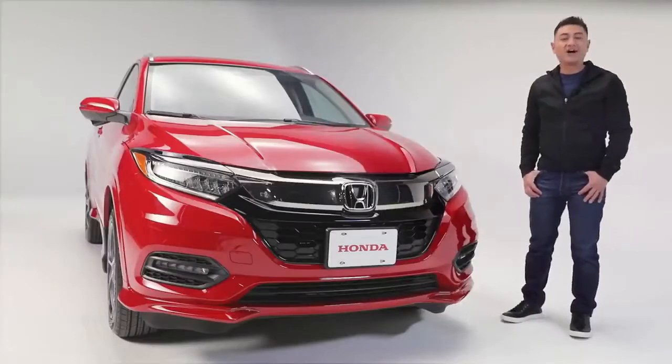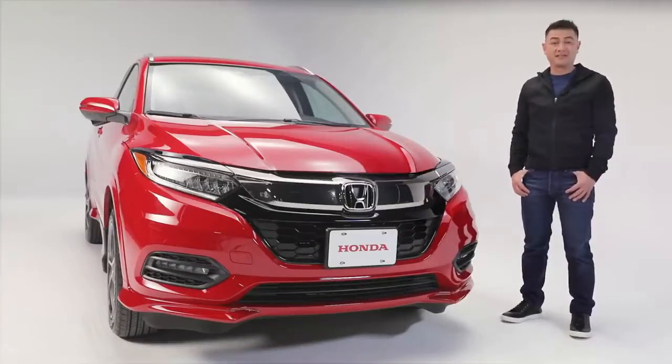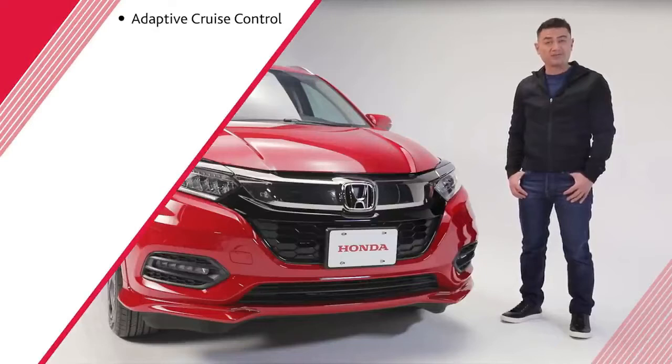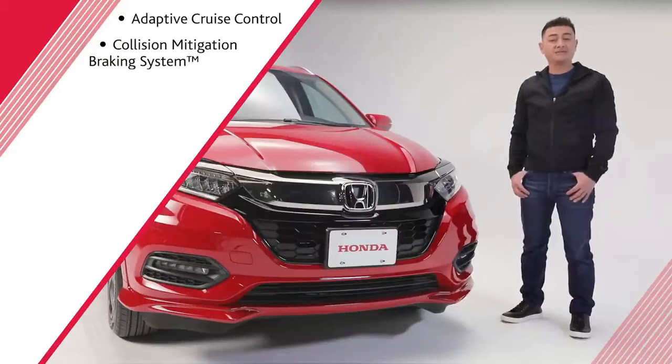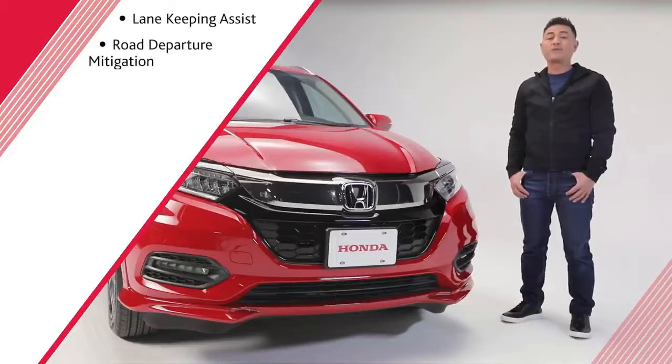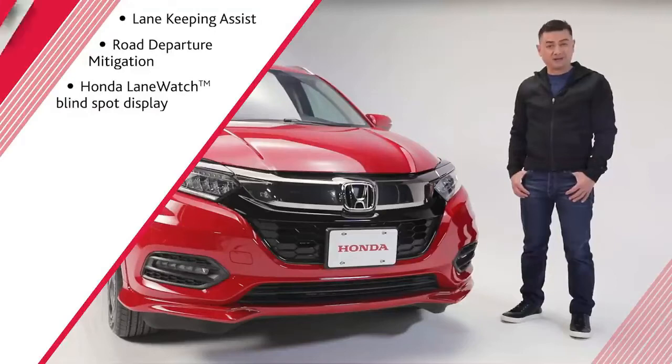Giving you confidence behind the wheel is Honda's Sensing suite of driver-assistive features, including Adaptive Cruise Control with Low-Speed Follow, Collision Mitigation Braking System, Forward Collision Warning, Lane Departure Warning, Lane Keeping Assist, Road Departure Mitigation, and Honda Lane Watch Blind Spot Display.